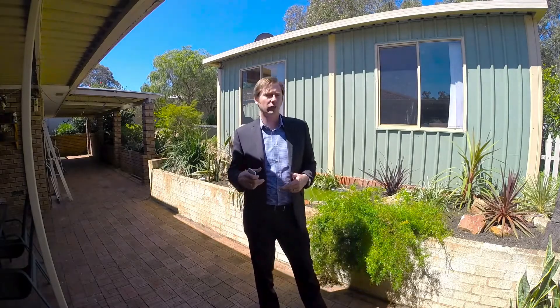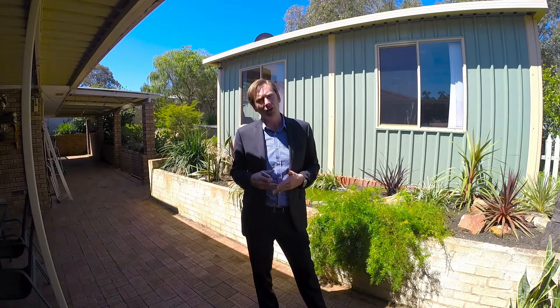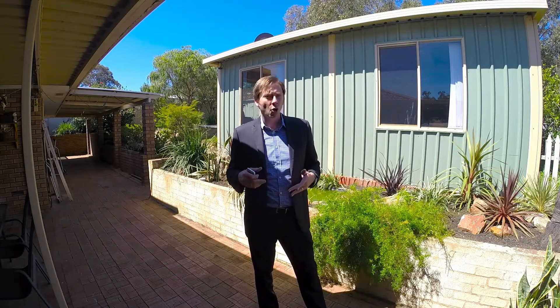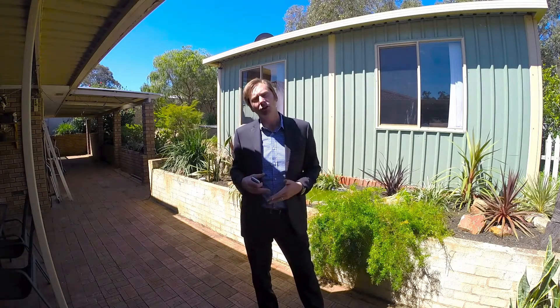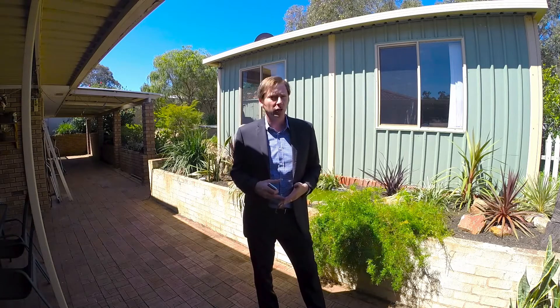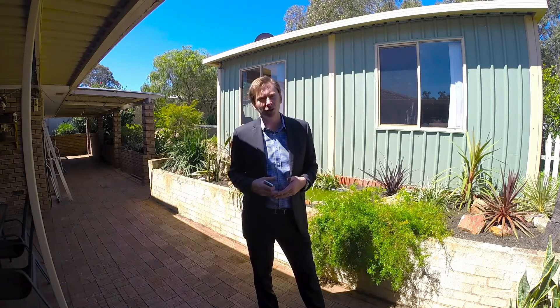The owner would like to thank you for watching this video of their home. Should you need further information, please click on online tool one for a full interactive floor plan of the property, or online tool two for a full spec list of the home. Or should you wish to view the property, please contact me, Brad Errington, on 0403 929 585.